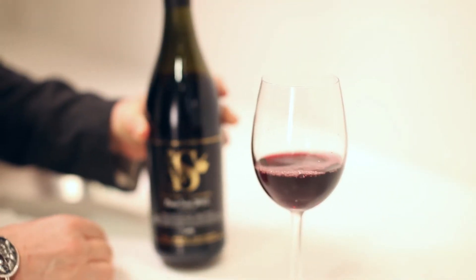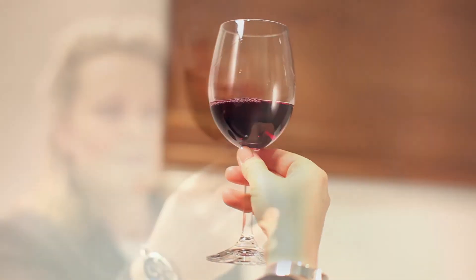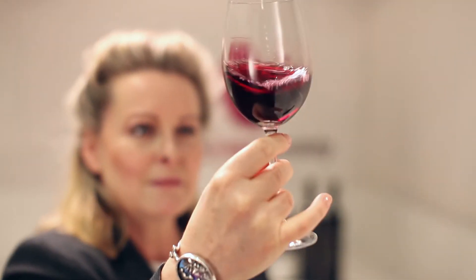It has intense flavours and aromas. Now the colour, as you can see, is much, much denser. It's a dark, deep garnet colour.